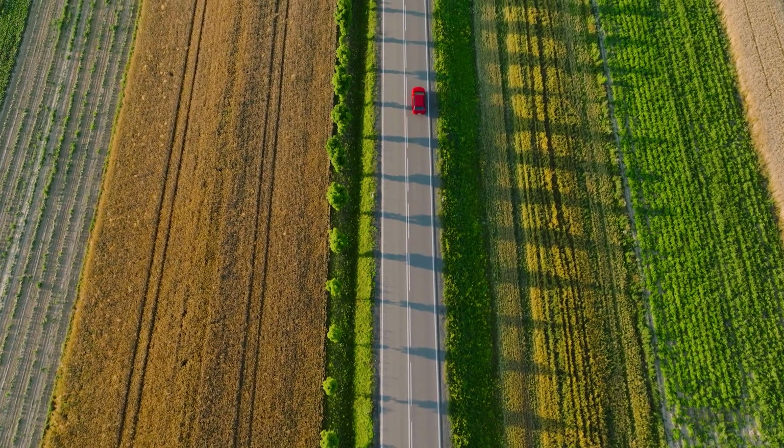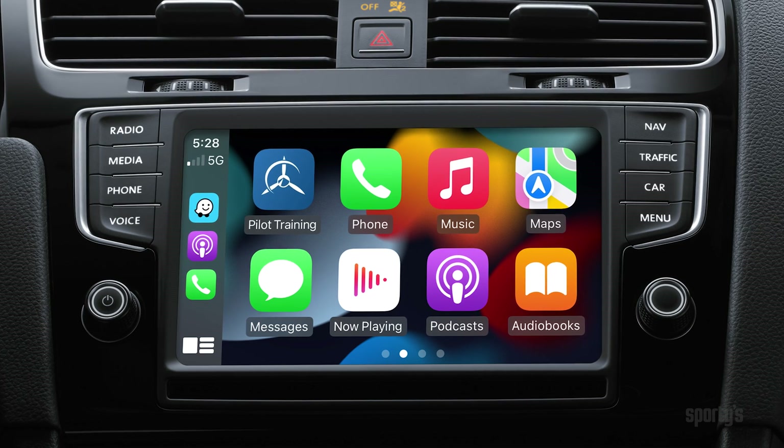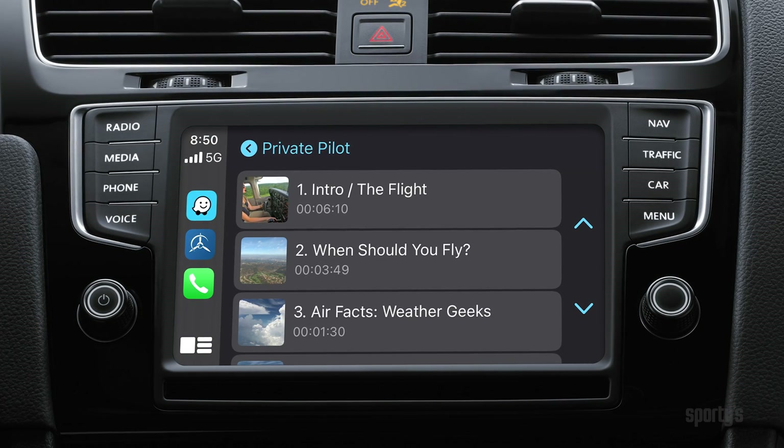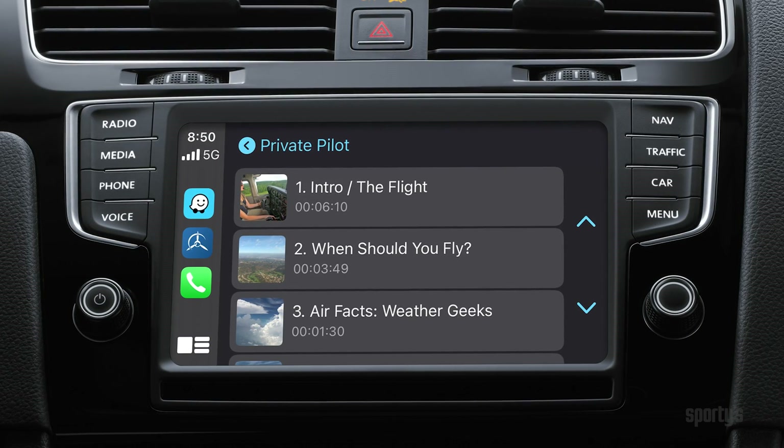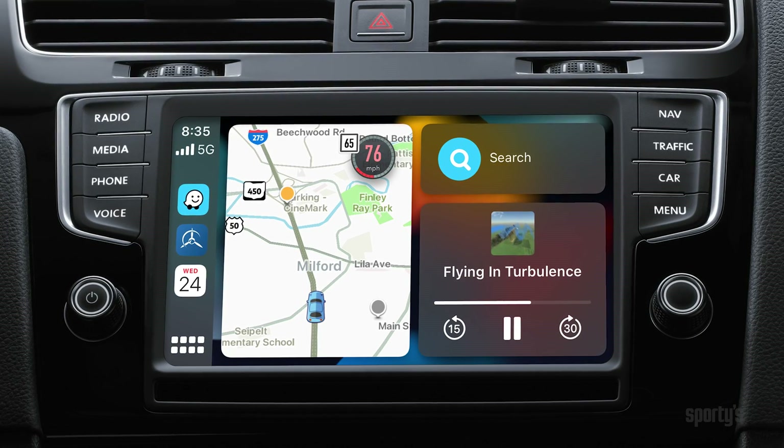When you leave your desktop computer behind, you can now use Sporty's course in CarPlay-equipped vehicles. This is great for reviewing an audio segment after you've watched the video, or for brushing up on today's flight lesson topic while you drive to the airport.